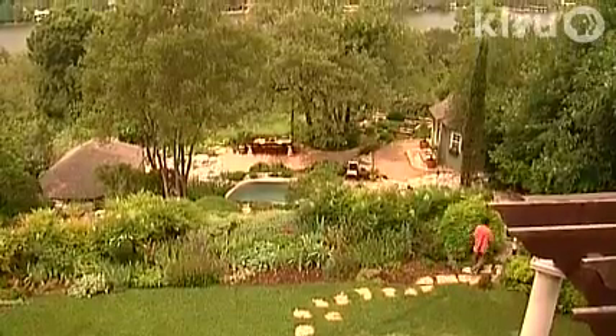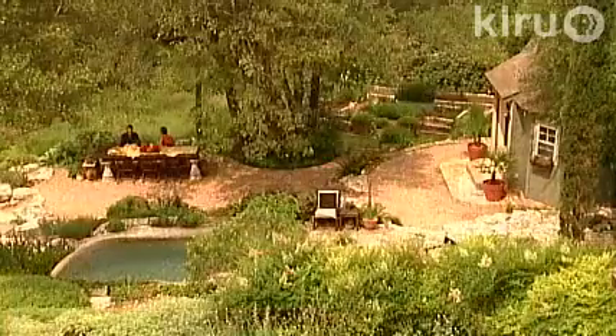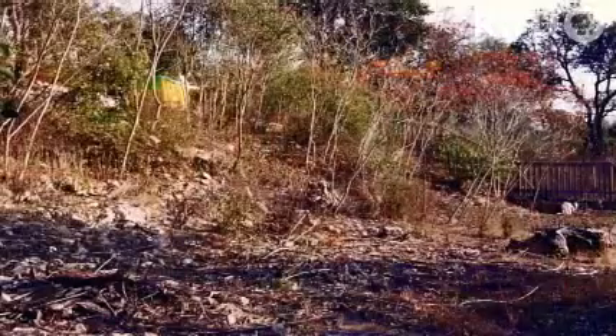As the backyard became possible to navigate and to garden, they realized where they wanted patios. Even when this was all wild and it was hard to get down here, we always ended up down here.